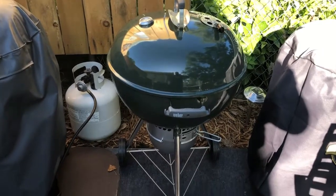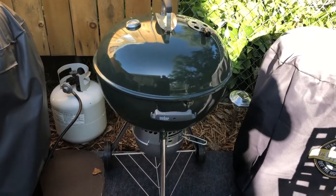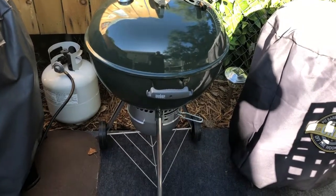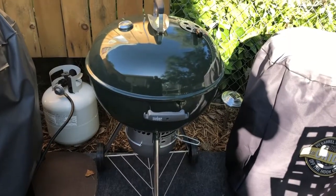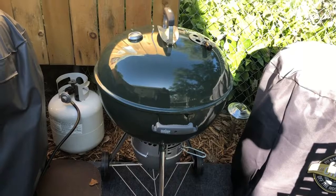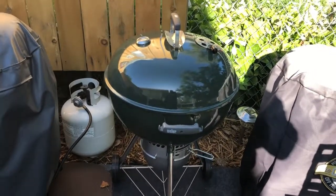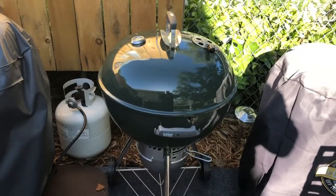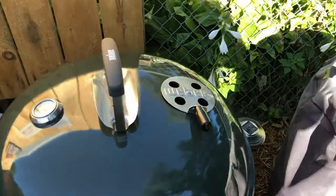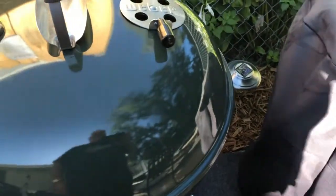Next up is my Weber kettle. I got this just a couple months ago. I had an old 18-inch kettle and a Jumbo Joe as well. I had those for like 10 years but they pretty much just rusted out — I didn't have covers for them. I missed having the Weber though. This is the premium kettle. I got a good deal on it at Ace Hardware. I've added the CoolTouch handle to the top vent.